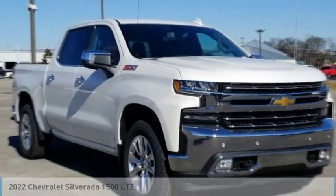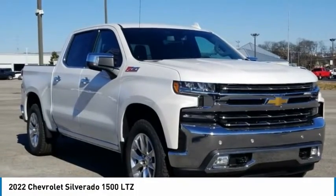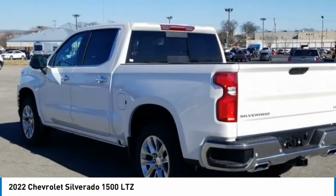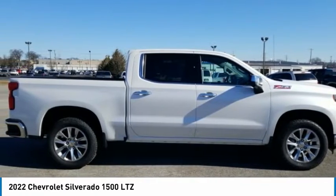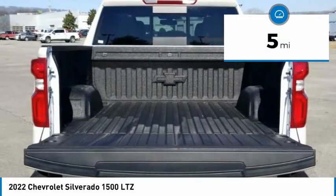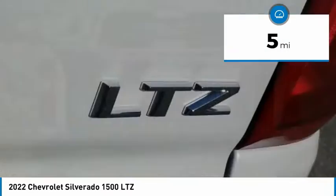Welcome, here is the 2022 Silverado 1500. The Chevy Silverado 1500 has the lowest cost of ownership of any full-size pickup. This vehicle has less than 100 miles. Here are some of this vehicle's great options.